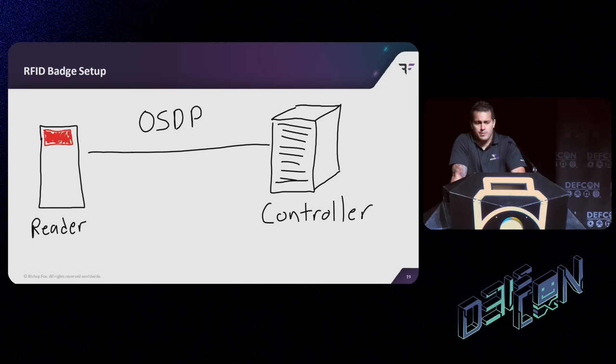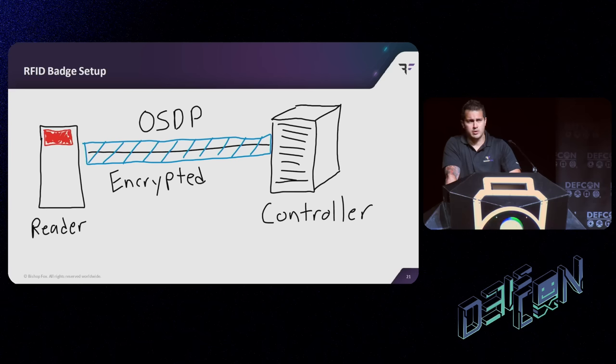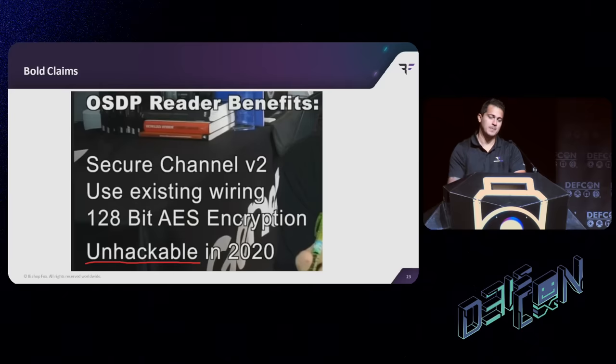What's OSDP? OSDP stands for the Open Supervised Device Protocol, and it's meant to replace Wiegand. OSDP is billed as an encrypted, secure protocol. It has some other benefits over Wiegand — it runs over RS-485 which supports multiple readers on the same bus — but mainly the big thing is that it's supposed to be encrypted, so the same attack we just talked about won't work. Theoretically. So we started reading about it, and we came across some very interesting claims — mainly that it was unhackable as of 2020. That piqued our interest.